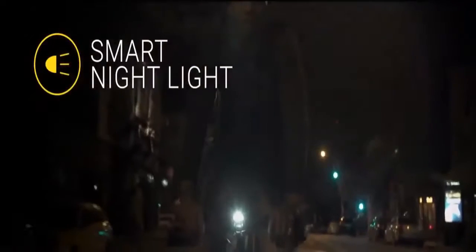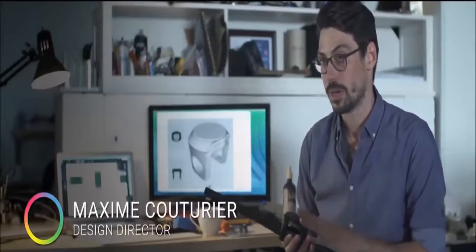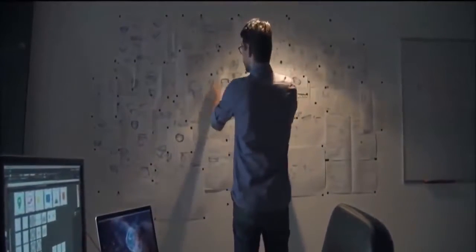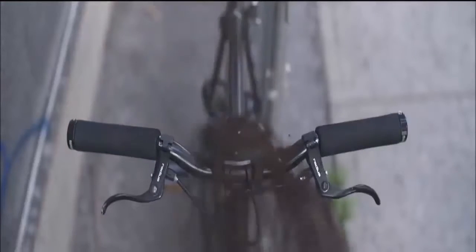Smart Halo is also equipped with a smart night light. It turns on automatically when it's dark and shuts off on its own when you're done riding. With the personal assistant feature, Smart Halo will notify you of incoming calls or text messages right on your handlebar. All of this intelligence wouldn't be possible without having Smart Halo living permanently on the handlebar. The design goal of Smart Halo was to build a simple and integrated interface that would fit any bicycle and under any condition — built to resist the worst that Mother Nature can throw at it, be it rain, dirt or snow.